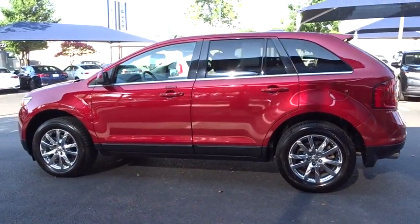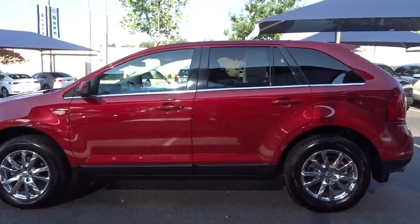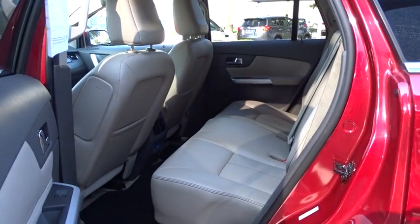Bluetooth, power steering, adjustable steering wheel, cruise control, auto-dimming rear view mirror, floor mat, four-wheel disc brakes, front wheel drive, universal garage door opener, AM-FM stereo radio, rear defrost.